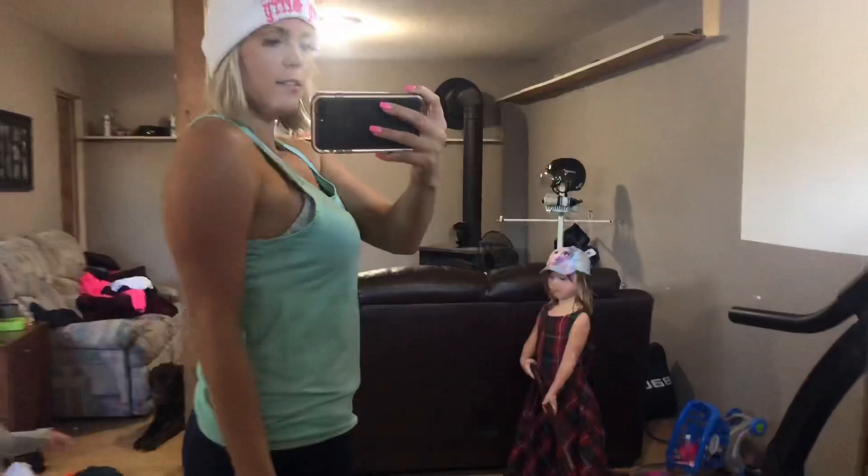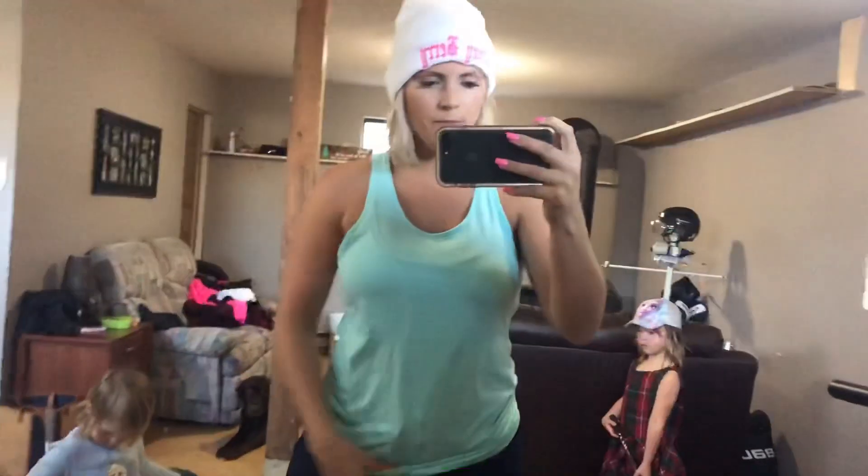I just wanted to show this one for the color, because this is a beautiful, beautiful blue. Obviously it's too big, but I'd just go down on the sizing. It's so cute — the fabric on this, I'm just so surprised at how comfy it is.